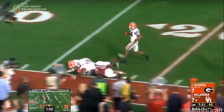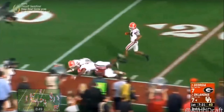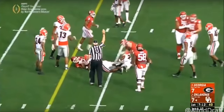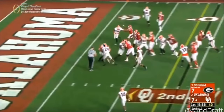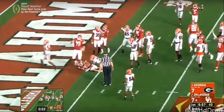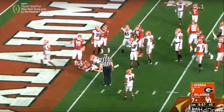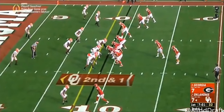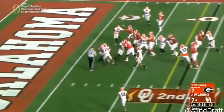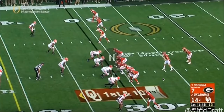Another thing about Rodney Anderson is his ability to generate power. In this red zone play, he gets his speed up, builds momentum, and lowers his shoulder on defensive backs to power his way into the end zone. At six foot one, 219 pounds, he's not a huge back by any stretch, but by lowering his pad level he's able to run over those defensive backs and finish the play.